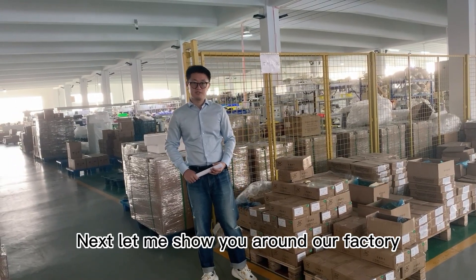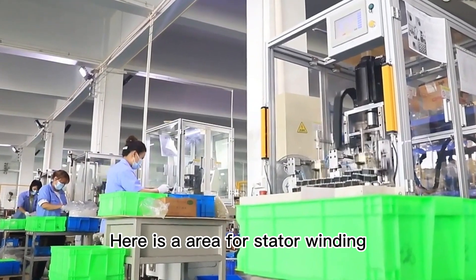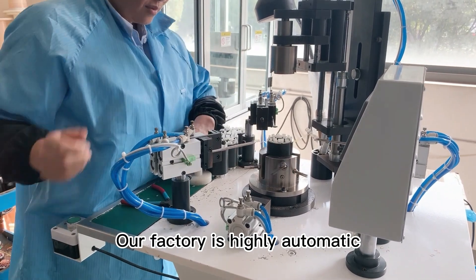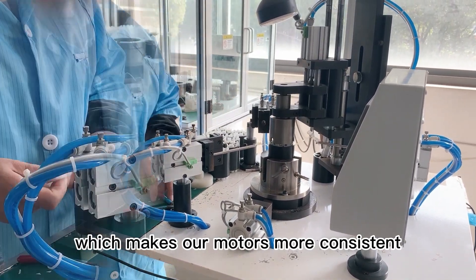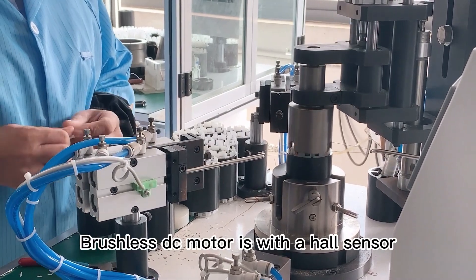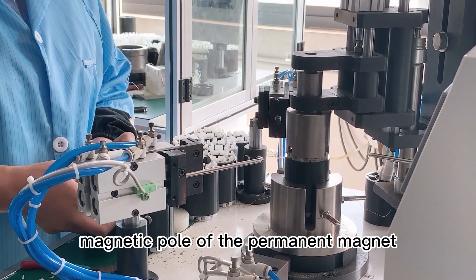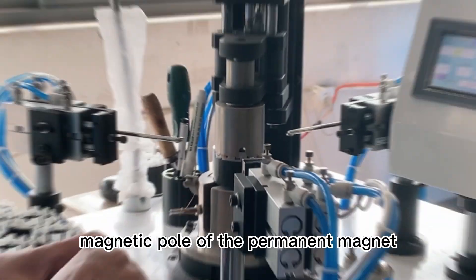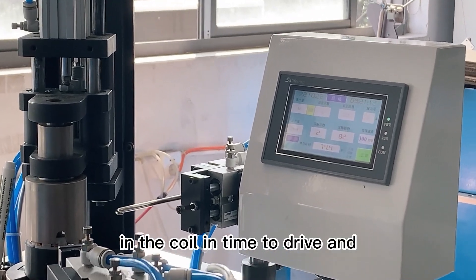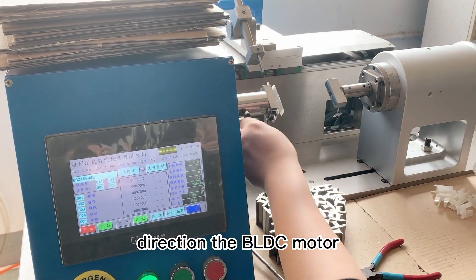Next, let me show you around our factory. Here is the area for stator winding. Our factory is highly automated, which makes our motors more consistent and efficient. The brushless DC motor uses a Hall sensor to sense the position of the magnetic poles of the permanent magnet, switching the direction of the current in the coil in time to drive the BLDC motor.